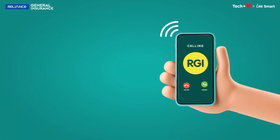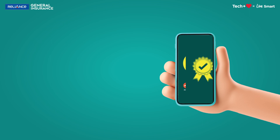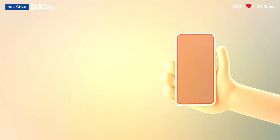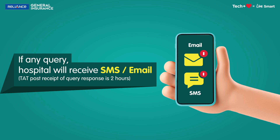The TPA desk contacts RGI for pre-authorization approval, for which the turnaround time from request receipt is 4 hours. Upon approval, the insured and the hospital will receive an SMS and email. In case of any query, the same is communicated to the hospital via SMS and email.